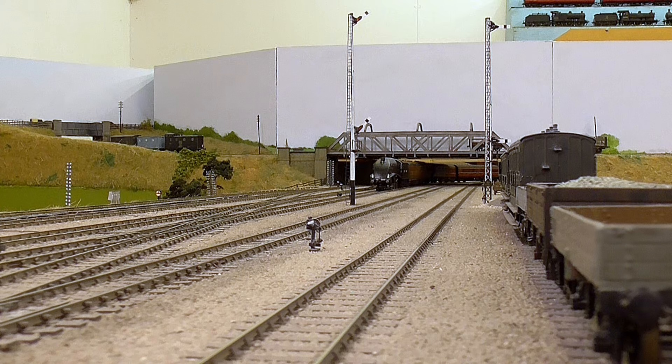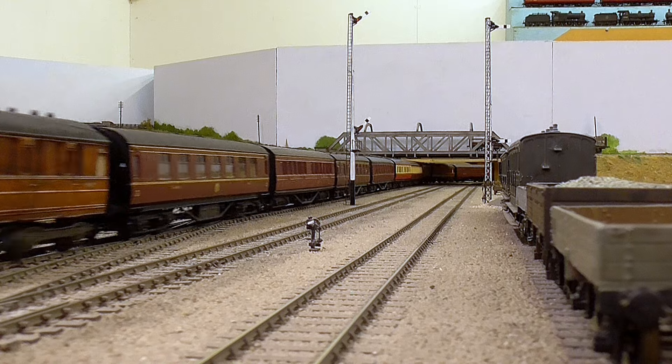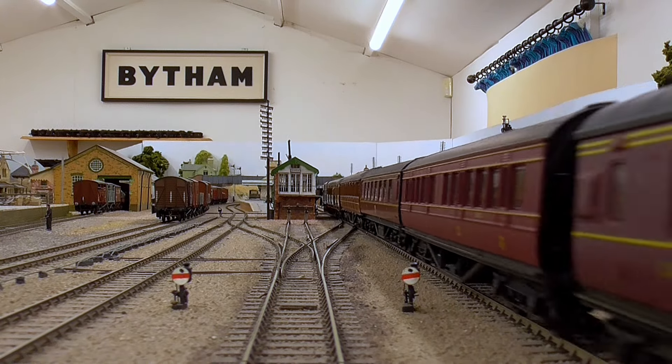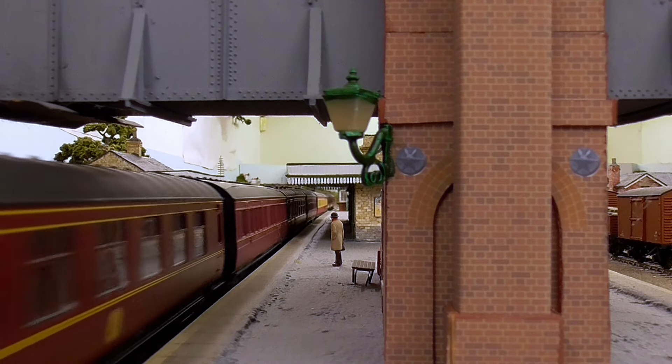They didn't stay long in streamlining post-war — the pair of them. By 1951 they'd both been rebuilt or stripped down to standard B-17s, or B-17-6s, because they received B-1 boilers.